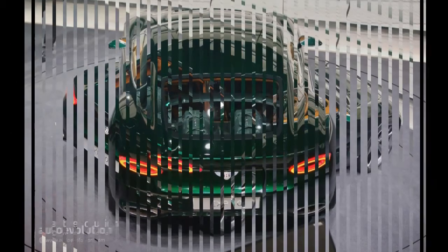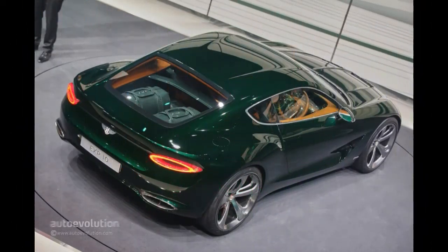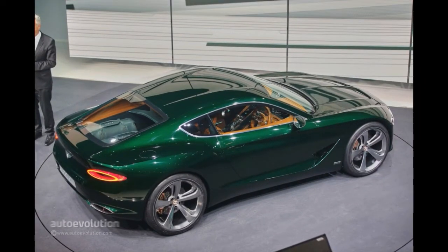If we had an idea about the rest of the premieres, like the Lamborghini Aventador SV or the new Audi R8, the Bentley concept took us all by surprise.